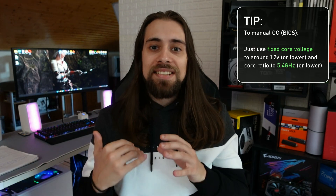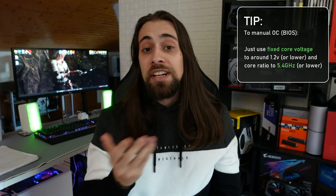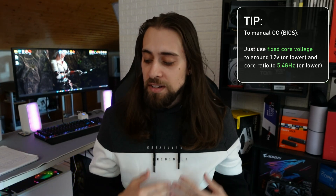How do you do it? Go into the BIOS and manually select your core frequency — your core ratio — just enter 54 for 5.4 GHz, and manually set your core voltage. I do not advise going over 1.2 volts for manual overclocking. In my case I only need 1.18 volts to reach 5.4 GHz. You can go to maybe 1.22 volts, but I advise keeping it at 1.2 volts or lower.